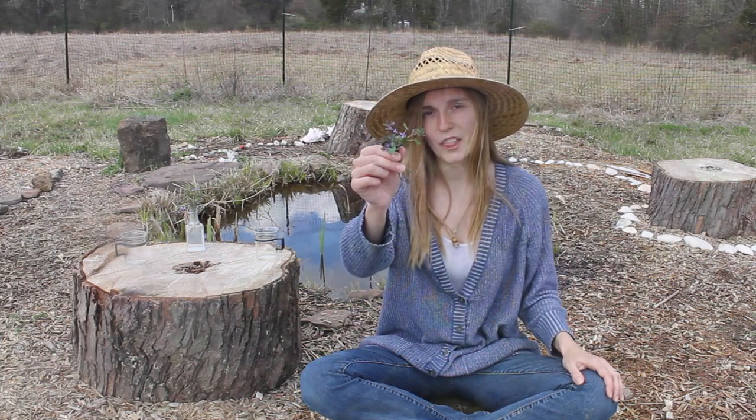Hello, welcome to Small Seeds. My name is Madeline and today we will be talking about another wild edible plant, Creeping Charlie.